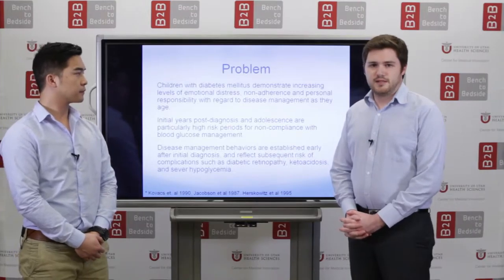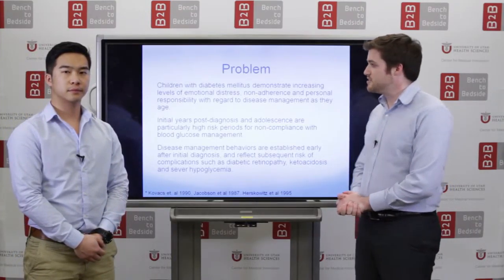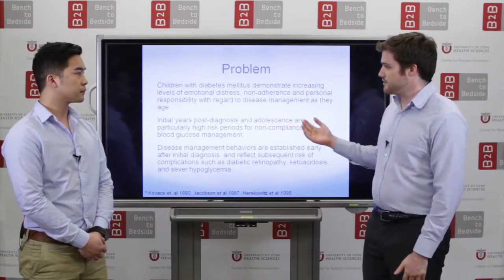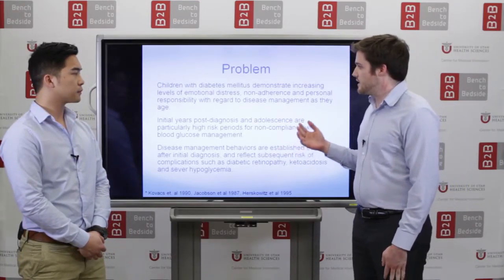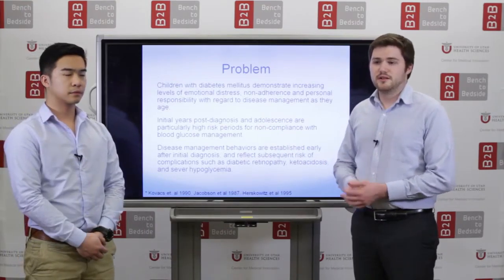Children with diabetes mellitus have difficulty developing good management strategies after their diagnosis, and this can often lead to emotional distress, non-adherence, and ultimately complications.